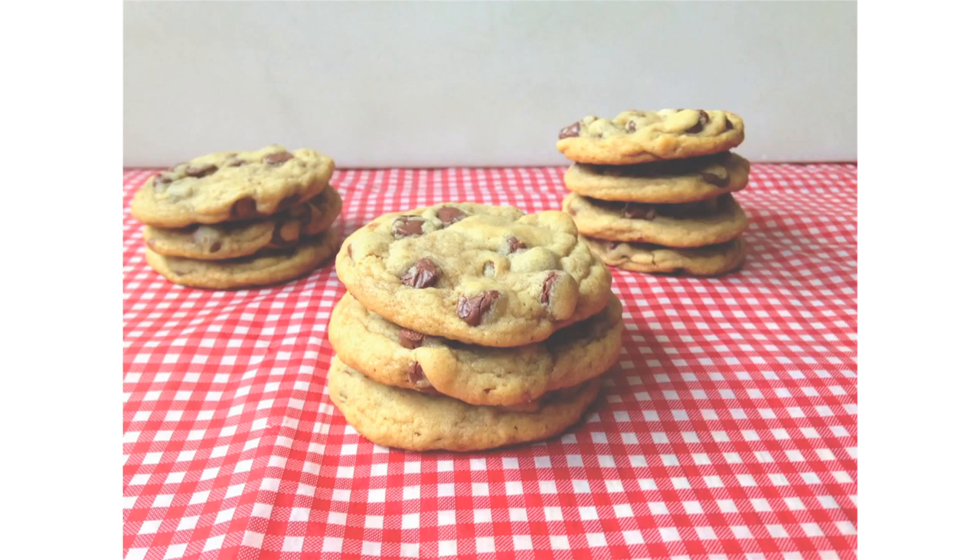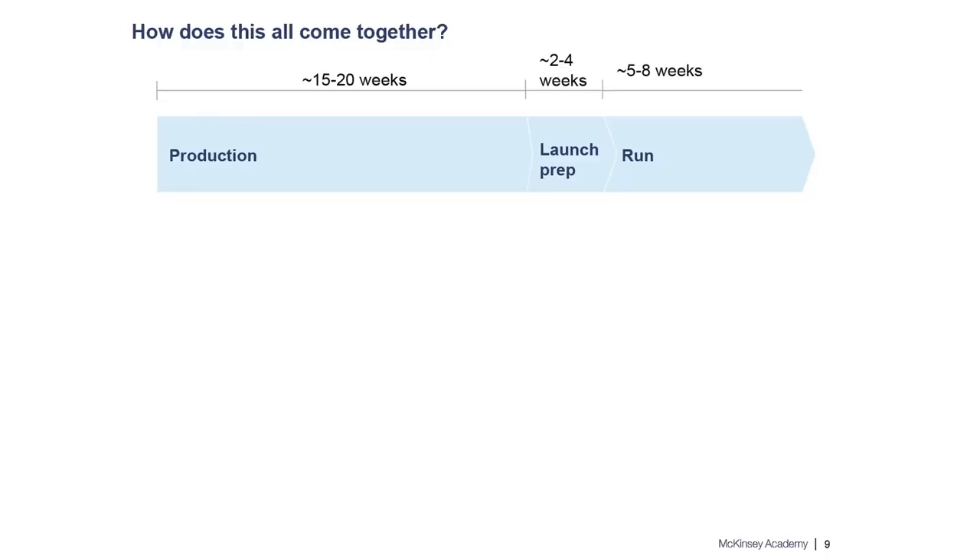Back to the cookies. Now that we've seen the participant experience, I wanted to walk through the back-end process our team uses to develop and deliver courses. Our course timeline is divided into three sections: production, launch prep, and run. These sections apply to all our courses, whether a course is five or eight weeks long, whether the cohort is 200 or 20 participants — we go through the same exact process.